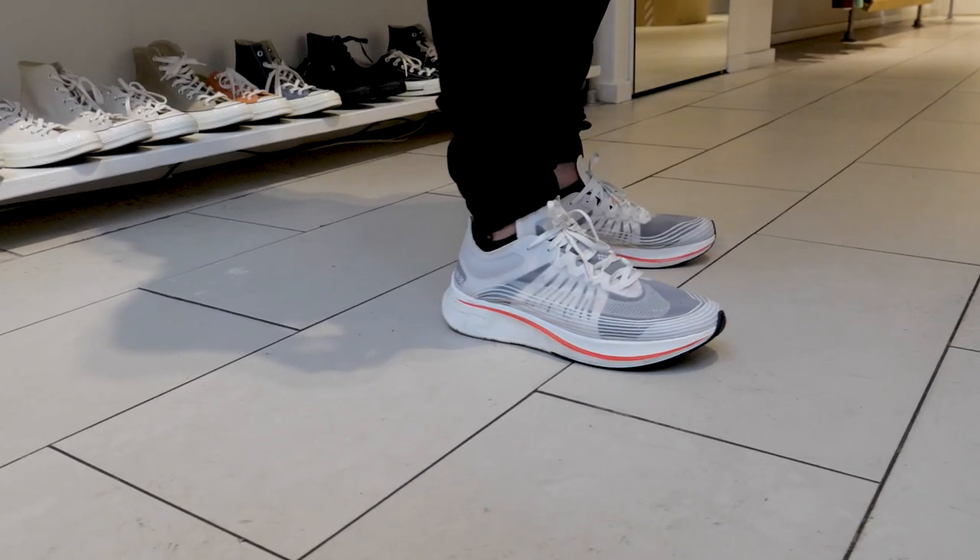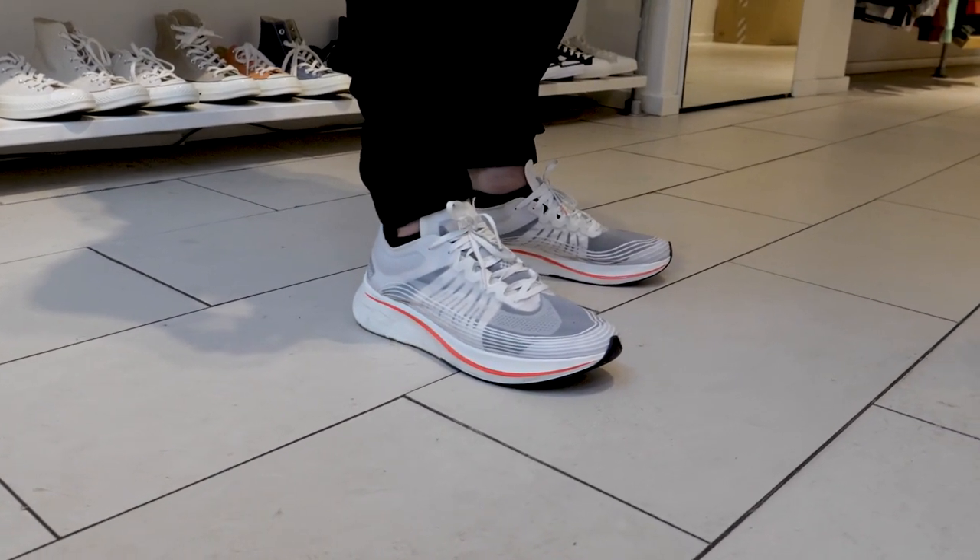Michaela worked on the Vaporfly Elite which he was wearing on his feet, and there were quite a limited amount of pairs. So that's sick — works for Nike, works on the Vaporfly.